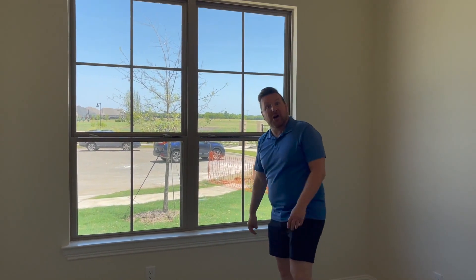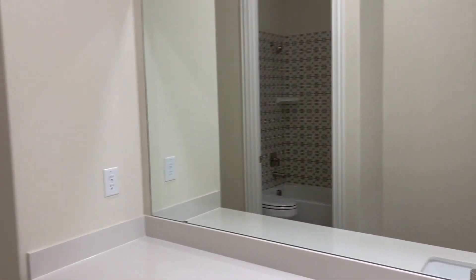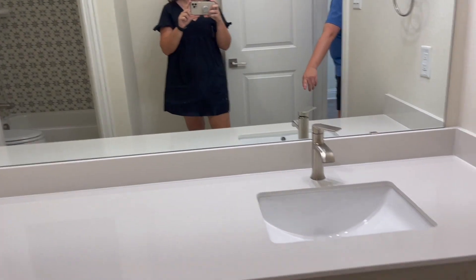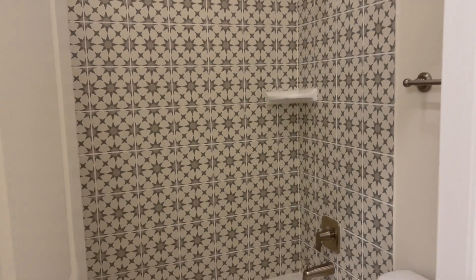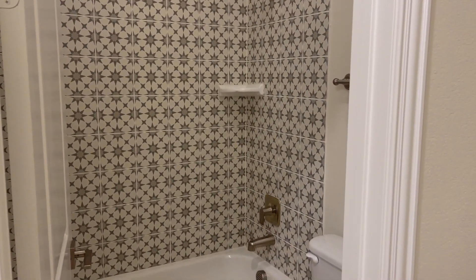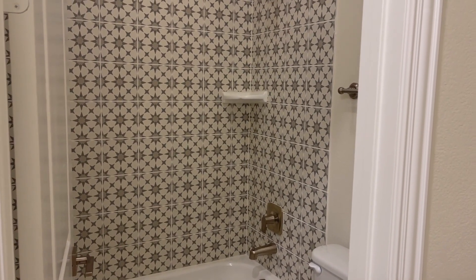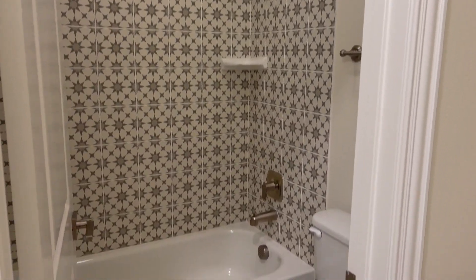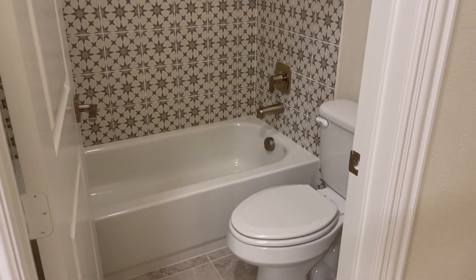If you go down the hall, immediately to the right we have your secondary bathroom. This has Egyptian porcelain, great storage, and neutral tones. Look at this shower — I love the whimsy of this tile, the starburst design. It's got a neutral gray and beige tone, so it's easy to match. It's great for a kids' room or just in general.